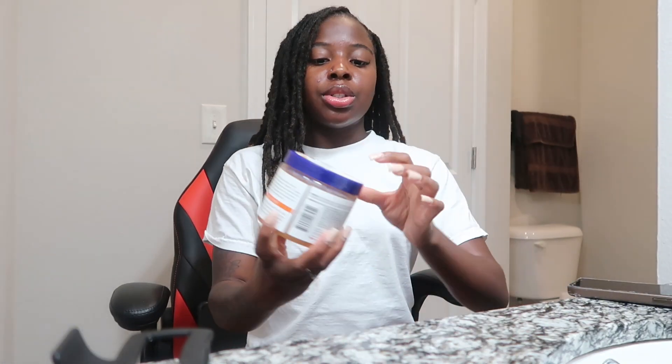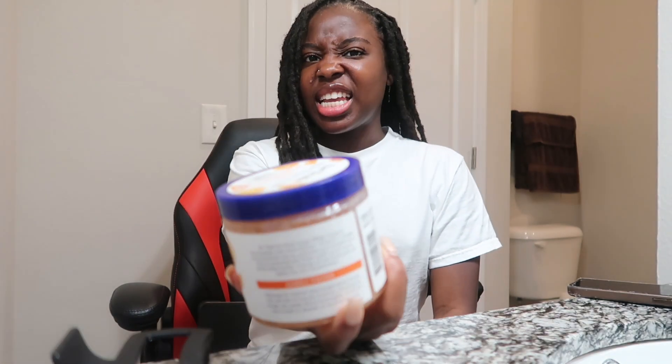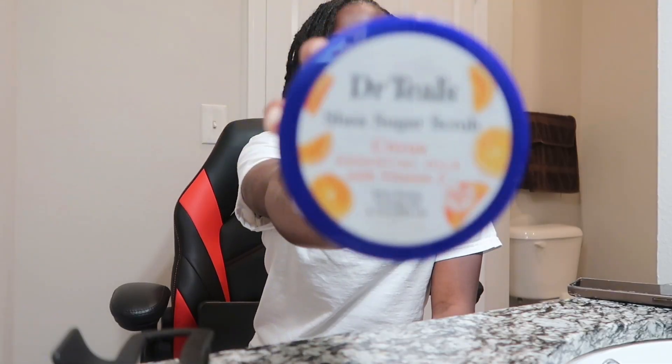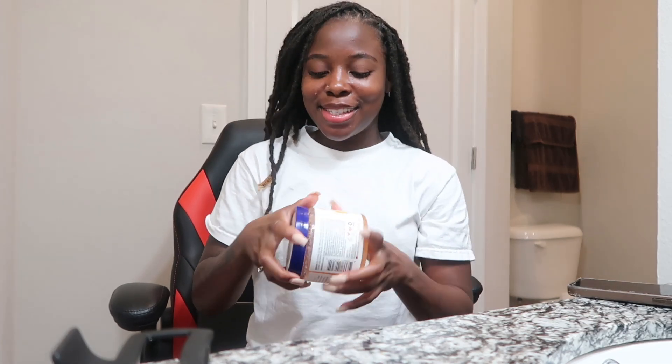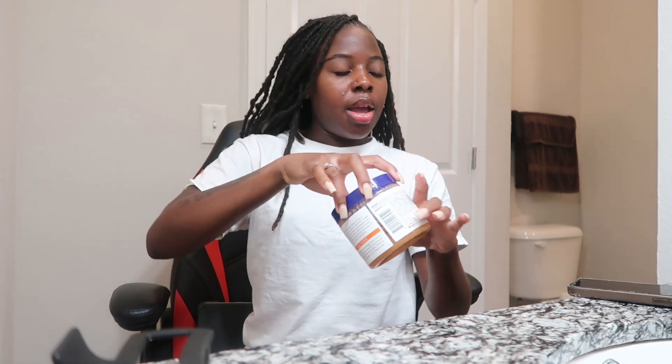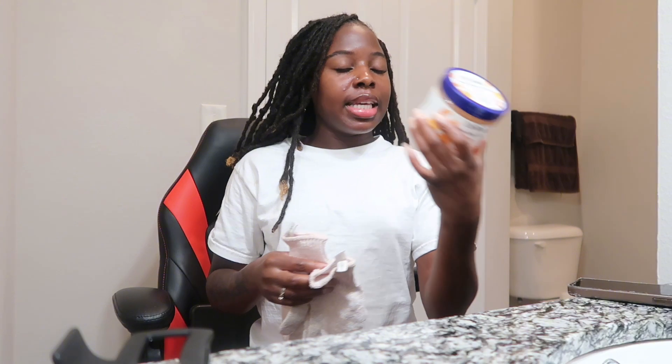We're going to start off with exfoliants. I use this exfoliating scrub about three times a week — sometimes once or twice because I do get lazy. I pair this up with my Dr. Teal's shea butter sugar scrub. Oh my gosh, this smells so good. I've had this for about a year and a half and I still have some left. A little bit goes a long way. I put on my hand scrubs and apply it all over my arms, chest, stomach, legs, and butt cheeks.